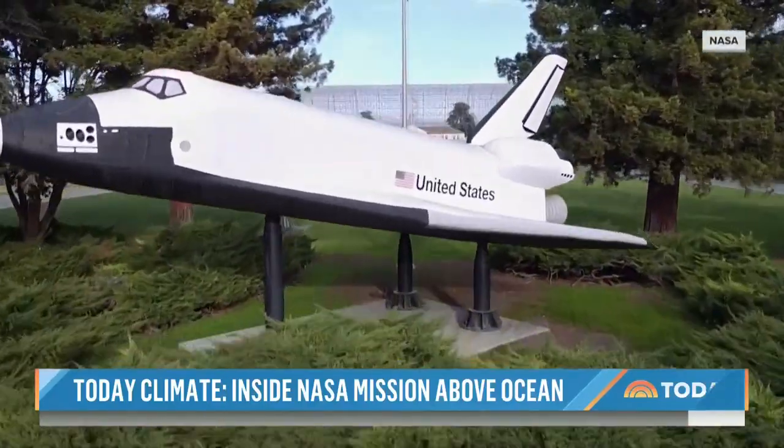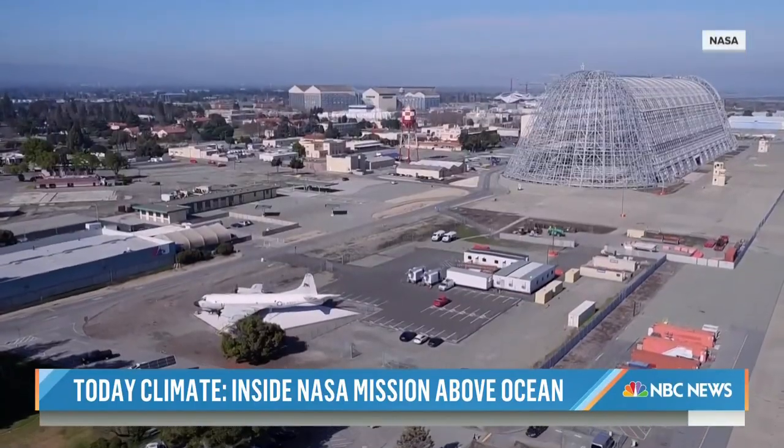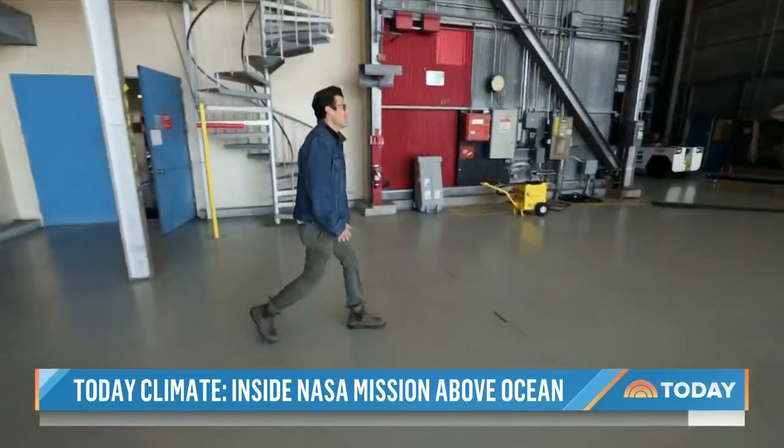Our journey begins at NASA's Ames Research Center in the heart of Silicon Valley, where scientists are on a mission to study the ocean's surface like never before. And to do that, they'll need to take one of these.